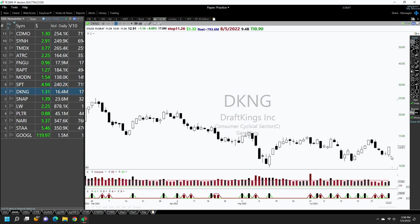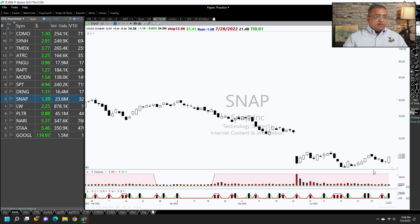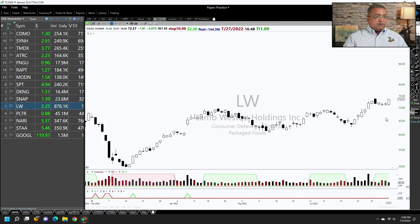A large number of stocks are making moves from the low. For momentum to work, it doesn't have to have an established trend — even a stock which is near its low can make a three to five day move. SNAP is another example of that. This is the best setup.